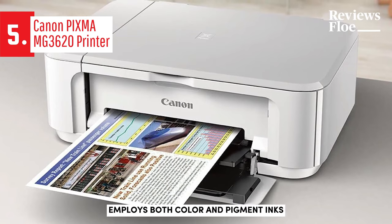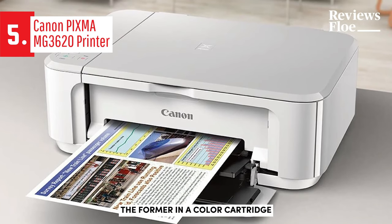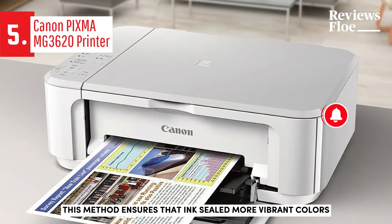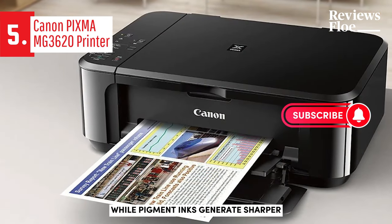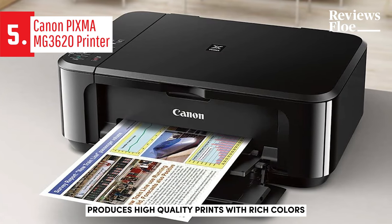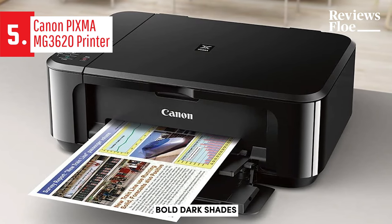The Canon MG3620 employs both color and pigment inks, the former in a color cartridge and the latter in a black cartridge. This method ensures that inks yield more vibrant colors, while pigment inks generate sharper, denser text. The MG3620 also produces high-quality prints with rich colors, bold dark shades, and sharp text.